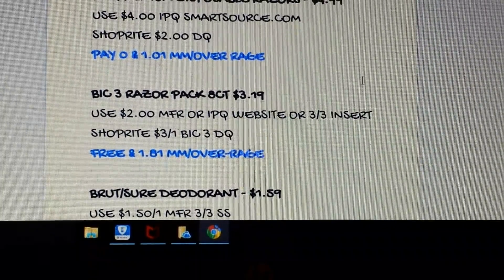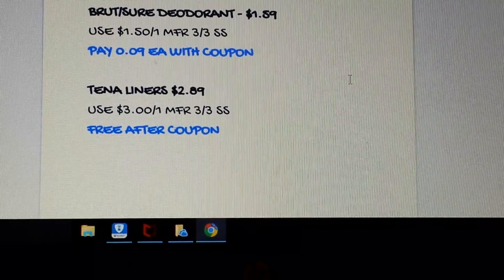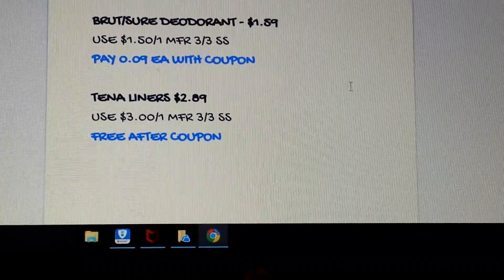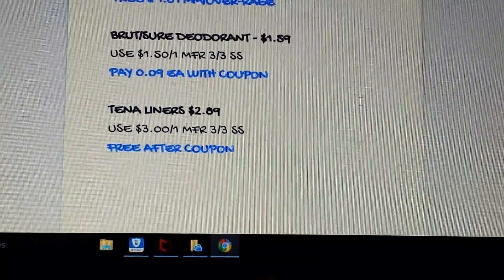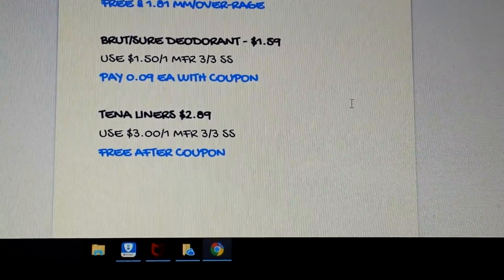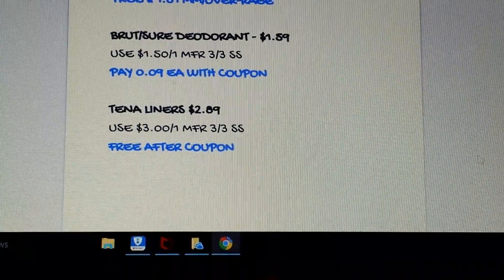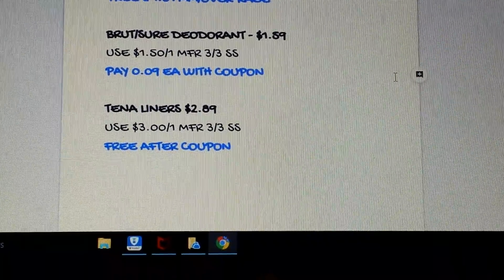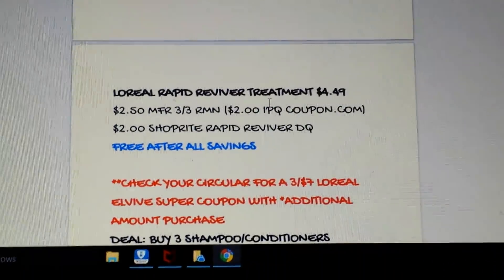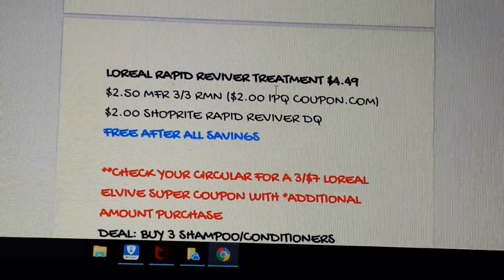Almost $3 in money makers on razors — definitely a must-do. The Brute and Sure deodorant are $1.59; we have $1.50 in the 3/3 SmartSource this Sunday, so you'll pay nine cents — 18 cents for two deodorants. The 10-aligner is $2.89 with a $3 coupon from SmartSource, so it's free — no overage, it'll just adjust to free. Freebie after freebie!